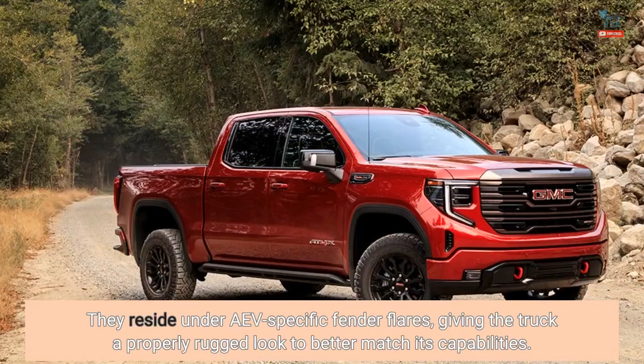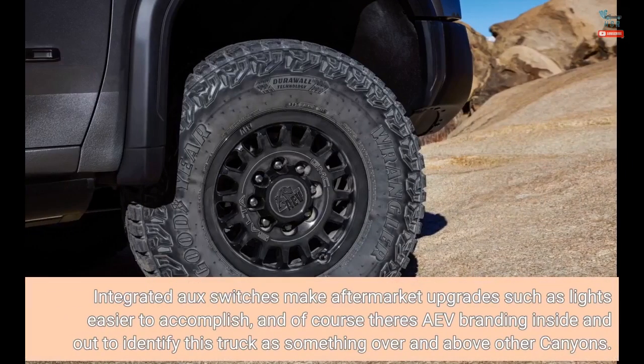They reside under AEV-specific fender flares, giving the truck a properly rugged look to better match its capabilities. Integrated AUX switches make aftermarket upgrades such as lights easier to accomplish, and of course there's AEV branding inside and out to identify this truck as something over and above other Canyons.